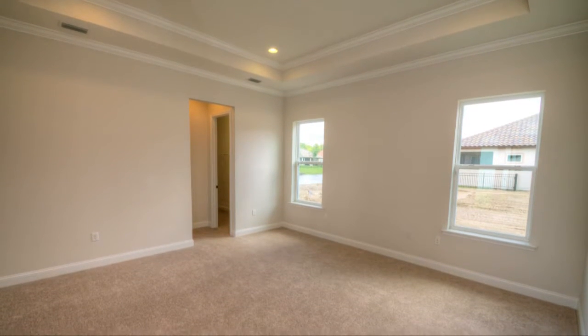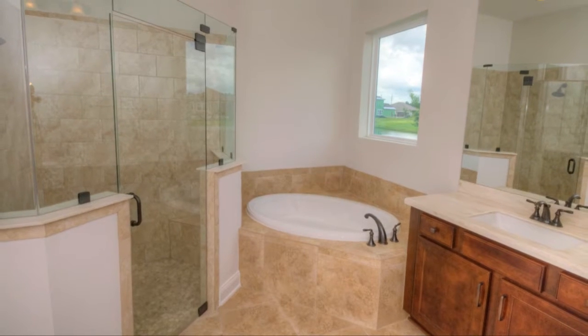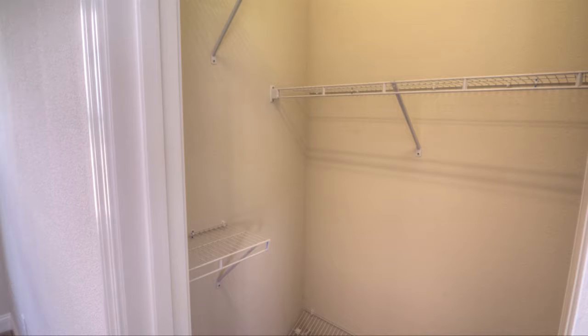On this side of the home, you'll find the owner's suite. The owner's suite and bath includes a lavish bath, an enclosed shower, his and hers vanities, and a large walk-in closet.